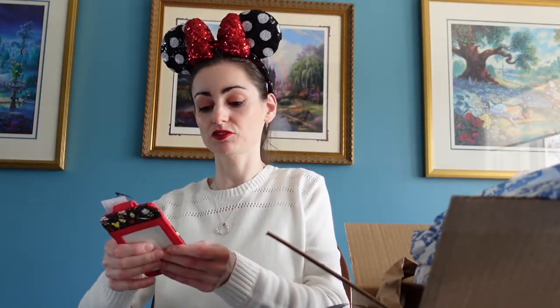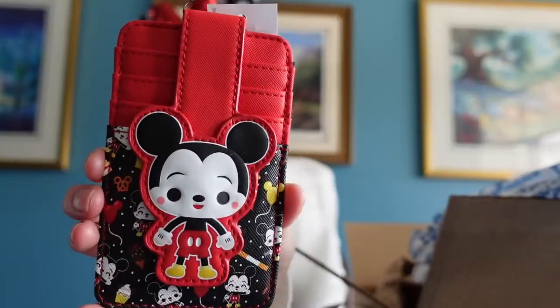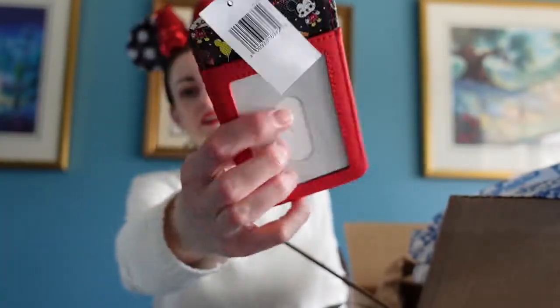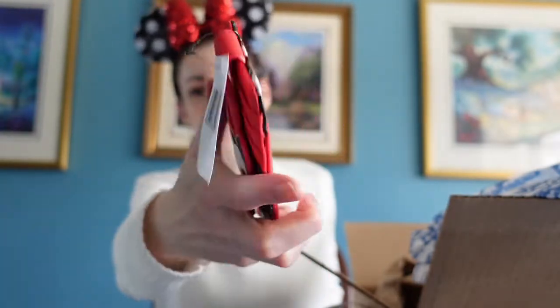The last thing I got is so cute — it's something you can bring to the park. It's this little Mickey Mouse foodie wallet, and it was on sale for $12.99. Here it is, front and back. Very, very cute.